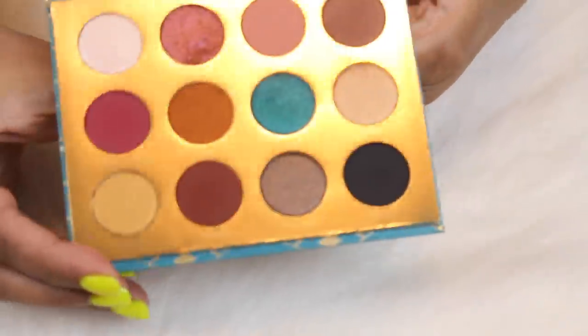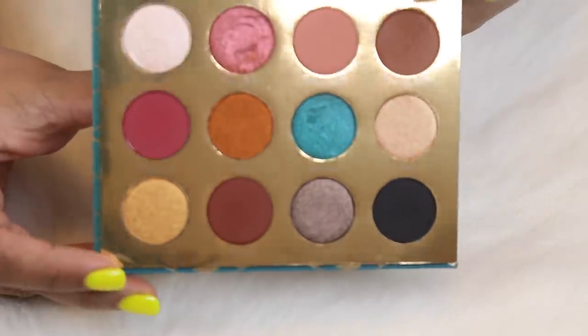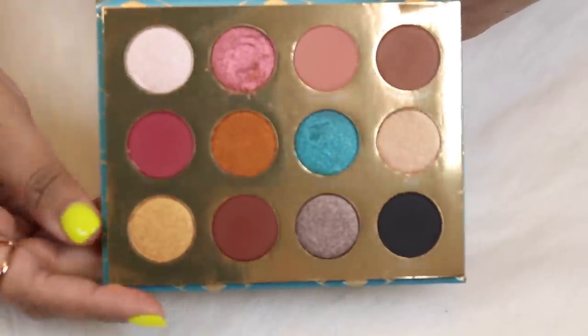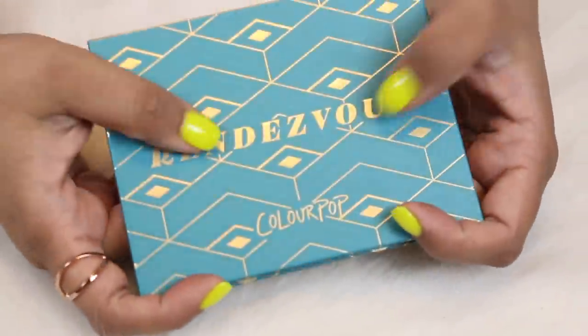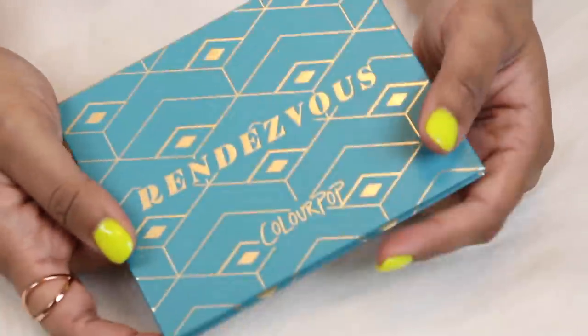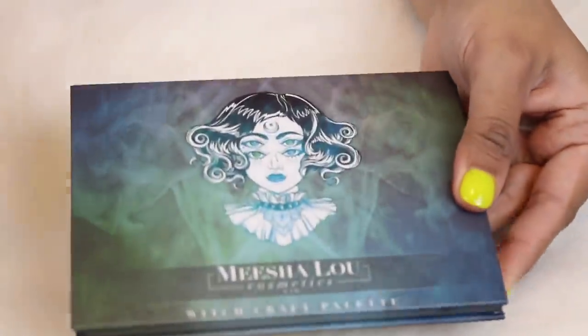Here is the palette I used one time in a get ready with me — this is the Rendezvous palette by ColourPop. This blue shade was calling to me when I first saw it and I had a 20% off coupon at Ulta. This palette first came out exclusively at Ulta and then they added it to the ColourPop website. Yeah, I bought it. I probably shouldn't have because I really didn't need a palette like this in my collection.